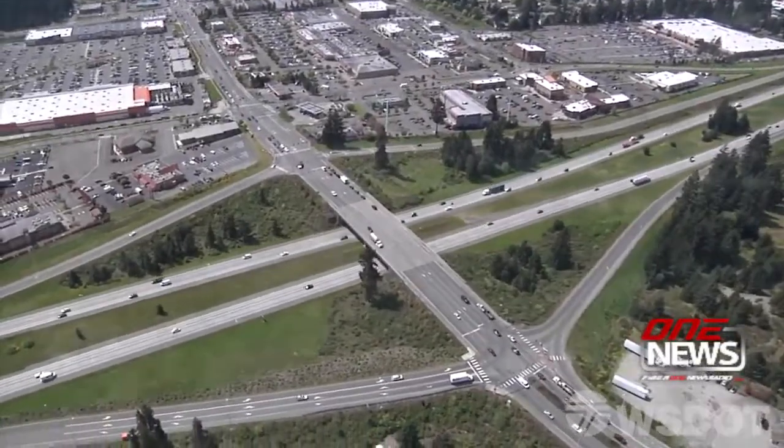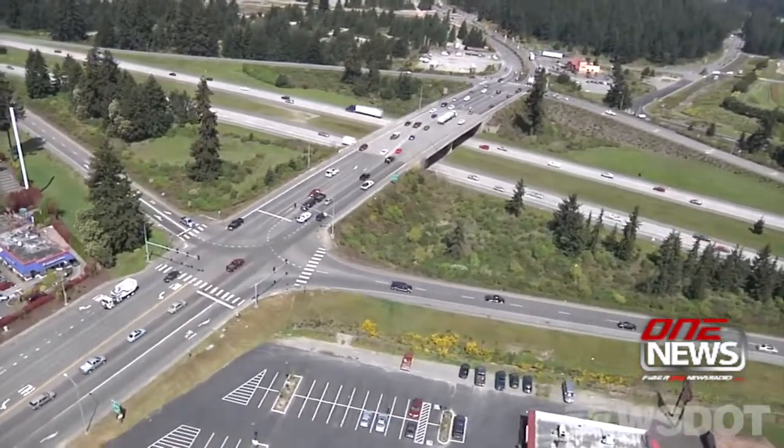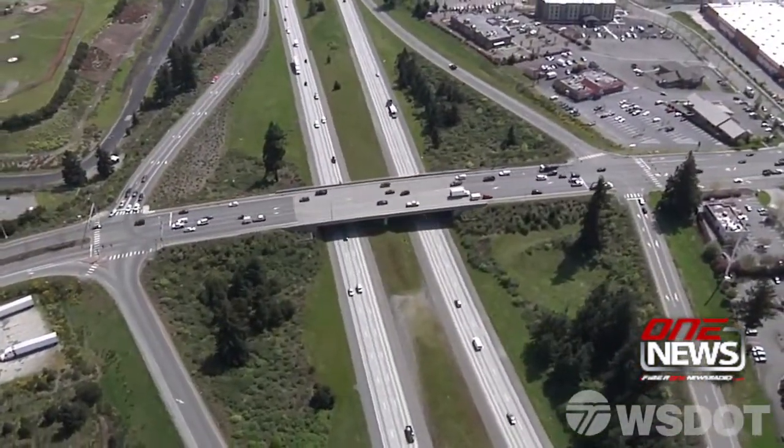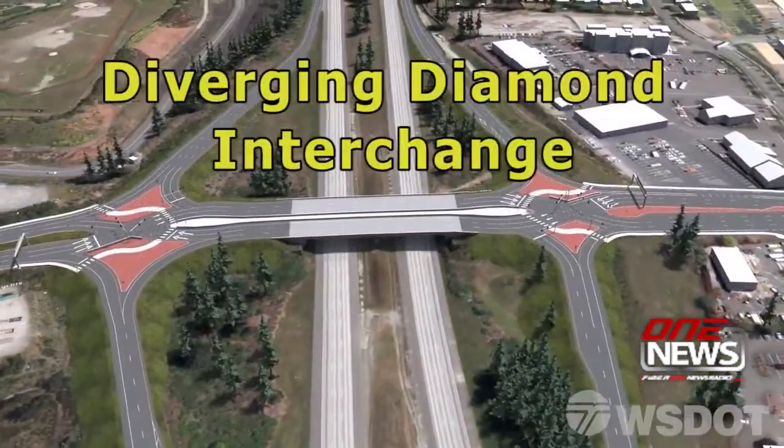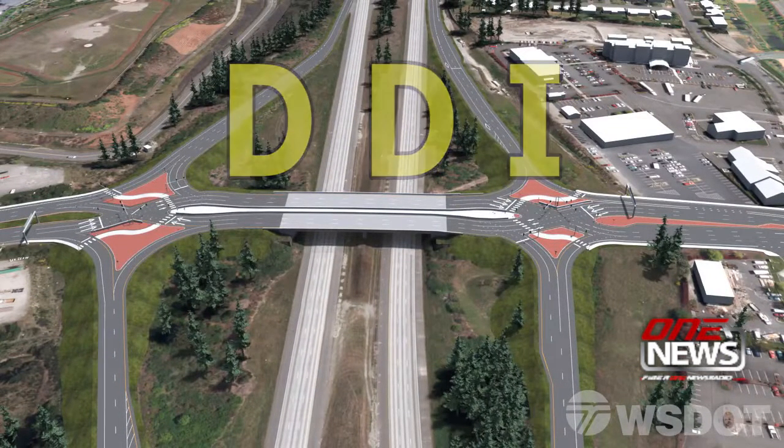Washington State Department of Transportation is in the final stages before crews make major modifications to the Interstate 5 and Marvin Road overpass this fall in Lacey. The existing overpass will be converted into a diverging diamond interchange.